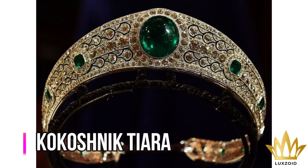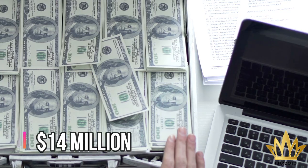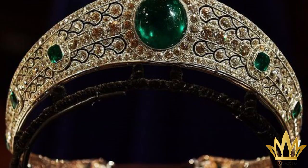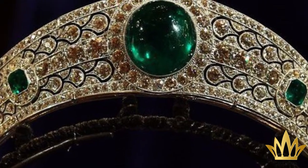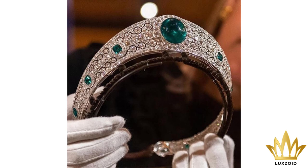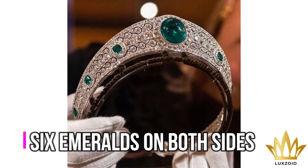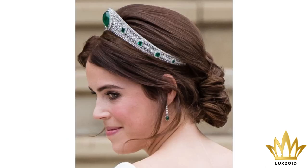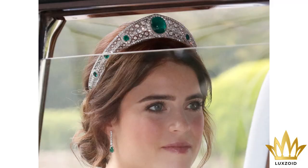Number 8: Greville Emerald Kokoshnik Tiara – $14 million. This Russian headdress Kokoshnik-inspired design comes with diamonds and emeralds, with a large cabochon emerald right at the center. According to a Royal Family press release, it comes with six emeralds on both sides, plus rose-cut diamonds. The Greville Emerald Kokoshnik Tiara is not exactly considered an official crown jewel, but it is an accessory that once belonged to Queen Elizabeth II.